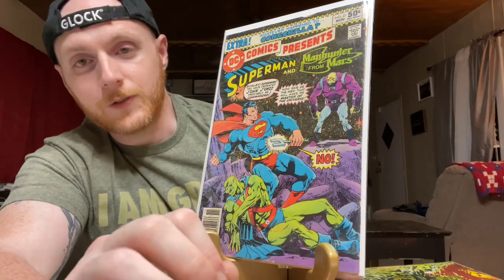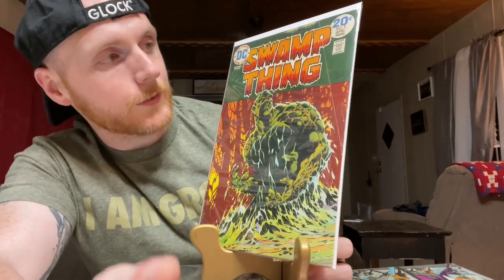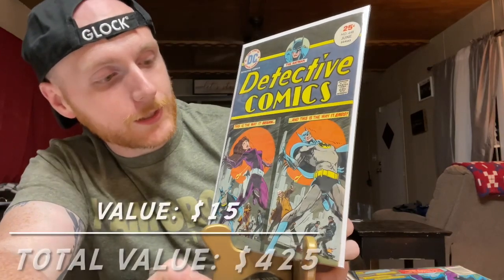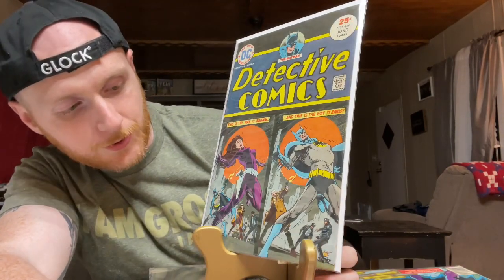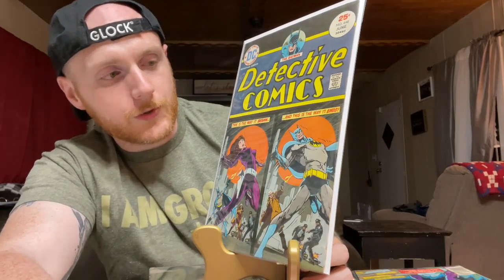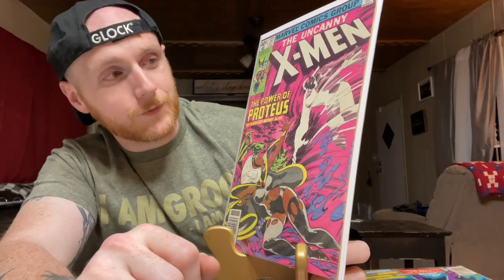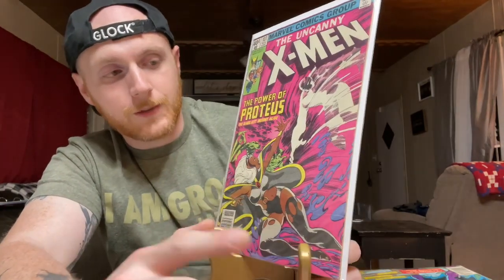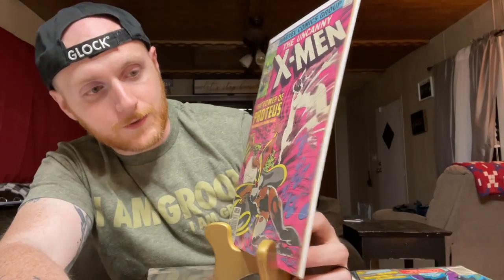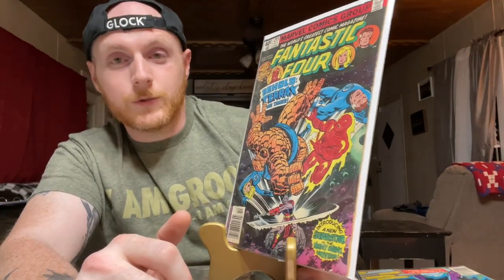Not a key note but a classic Bernie Wrightson Swamp Thing cover — lower grade but still about a $15 to $20 book. Detective Comics 448 — just a classic cover with the mirror image of Batman shooting Talia and then Batman getting shot. I've seen this cover a bunch of times and always enjoyed it. It was never on my want list but I had the opportunity to get it — it's available on my Mercari link. This is a classic X-Men cover — I was under the misconception that this is the first appearance of Proteus, but it's actually just the second appearance with a great cover.